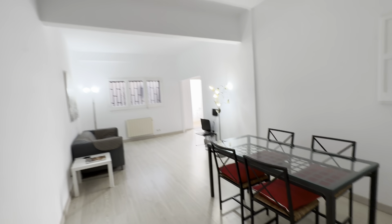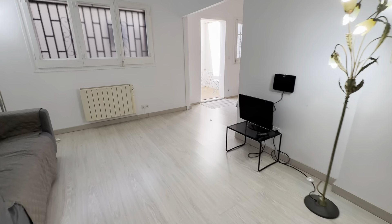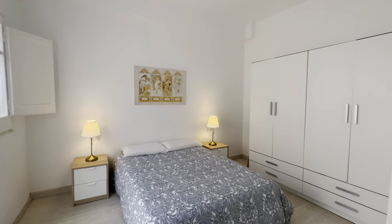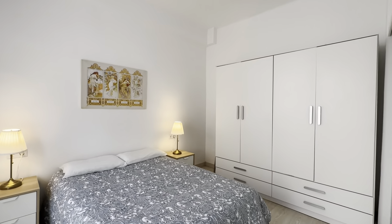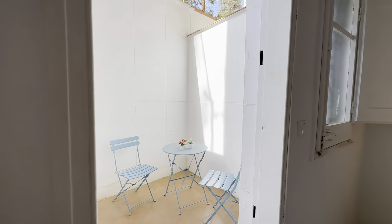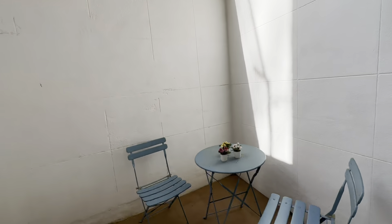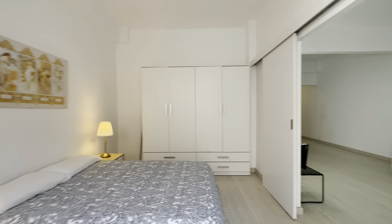Over here — dining table, couch, TV, heater of course, and the room itself with a double bed, toilet tables with drawers and lamps, wardrobe over here, and access to this little terrace which is an open area as you can tell, with a little table. And that's pretty much it.